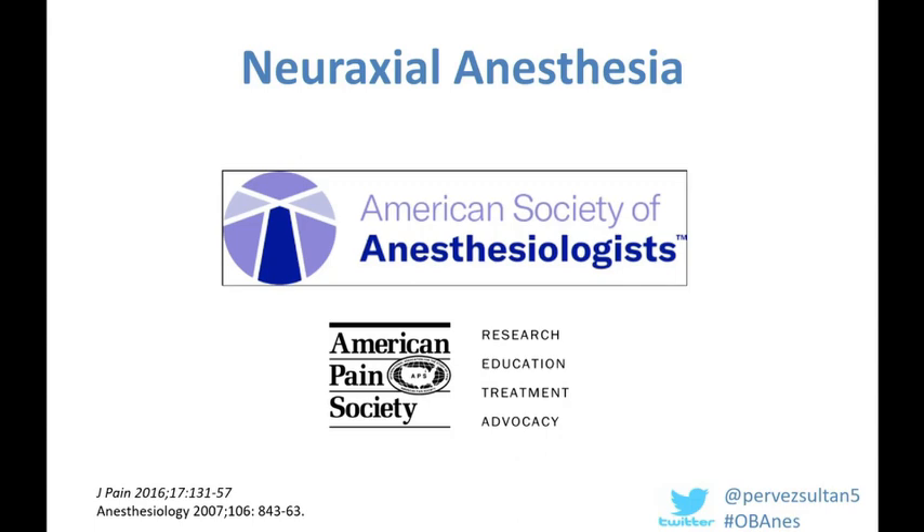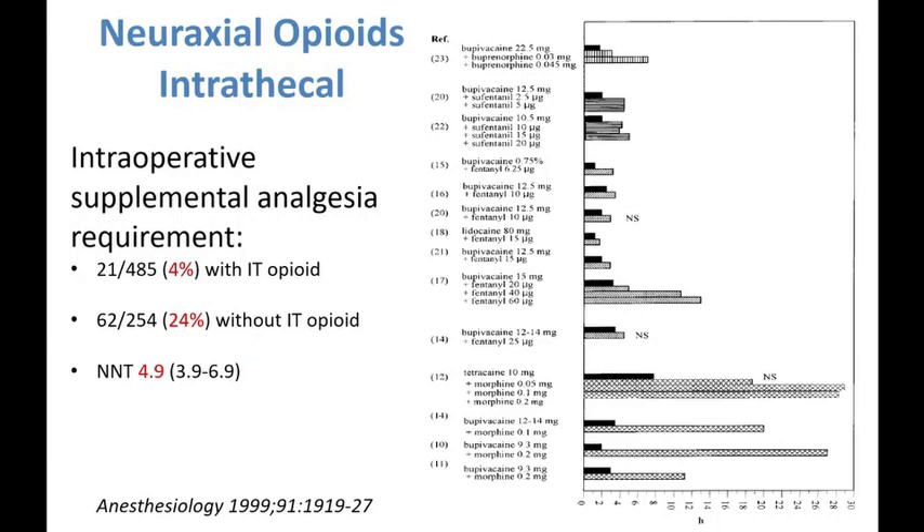Moving on to the use of intrathecal opioids: this was a landmark systematic review published in 1999 which summarized studies where women were administered either bupivacaine alone intrathecally or bupivacaine plus opioid intrathecally, including short-acting and long-acting opioids. The primary outcome was the incidence of requirements for intraoperative supplemental analgesia, and with the addition of intrathecal opioid, the need for supplemental analgesia reduced from 24% to 4%, with a number needed to treat of only five women.